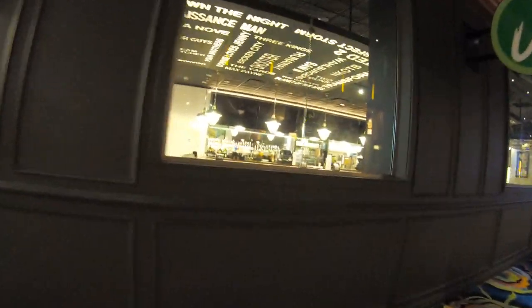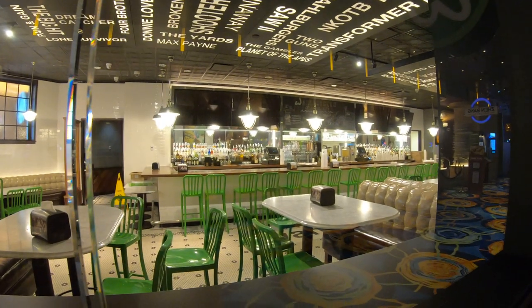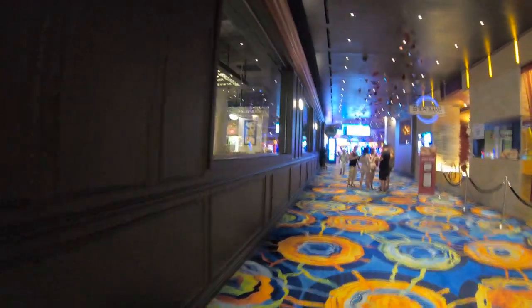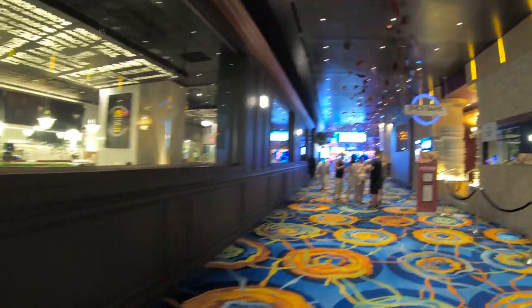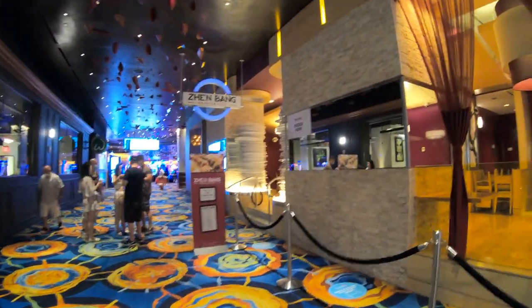On the left here we have Wall Burgers and on the right we have Zen Bang — one serving up burgers, the other serving up Asian cuisine. Neither one is serving up anything right now; it's a little too early, but when they do start cooking again you'll have to order and take your meals outside.